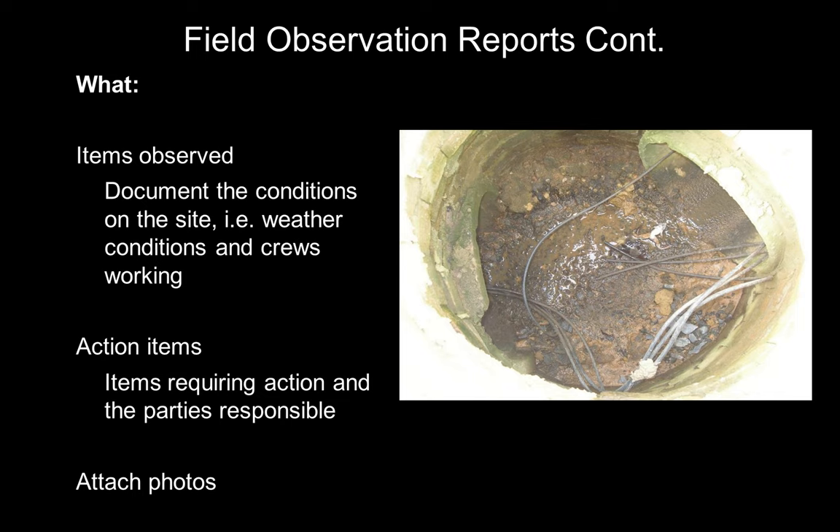Question: do you ever leave a handwritten site observation report so the contractor can start correcting issues? I don't. If the contractor is not walking with me and I see something, I will get with the superintendent before I leave the site and let him know what I saw. For life safety items, I stop immediately and go find the superintendent. For other items, I get with them before leaving. I don't think I've ever left a draft or handwritten report.